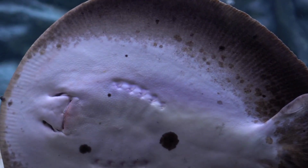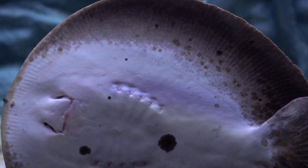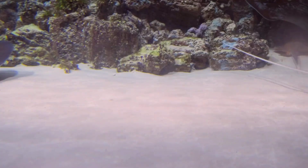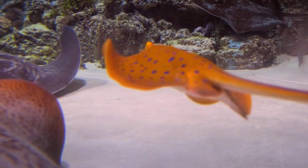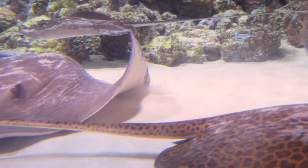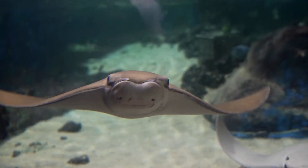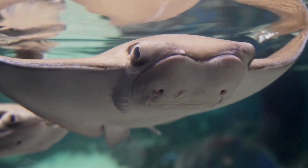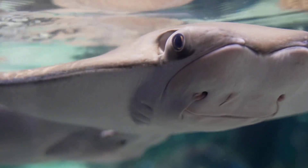Stingrays have special sensors that help them find food hidden in the sand — it's like having a built-in metal detector for snacks. There are over 200 types of stingrays; some are teeny tiny, and some, like the giant manta ray, can grow as wide as a car. Stingrays don't have bones — their whole body is made of cartilage, the same soft, bendy stuff in your nose and ears.